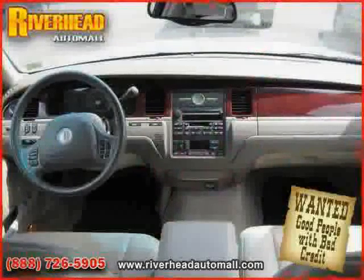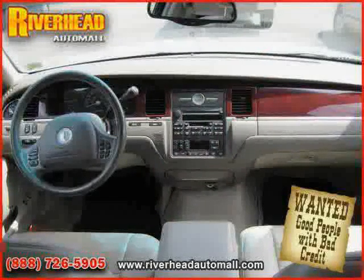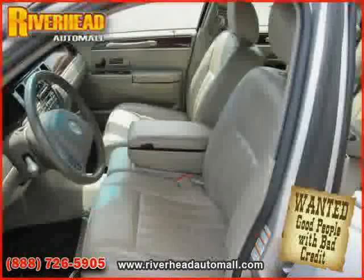The low, low mileage of 53,829 miles makes this Town Car an easy choice for you.